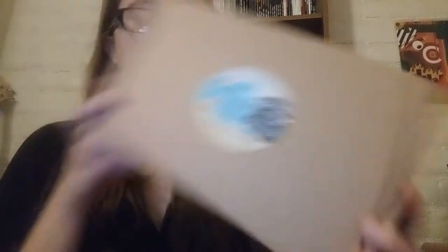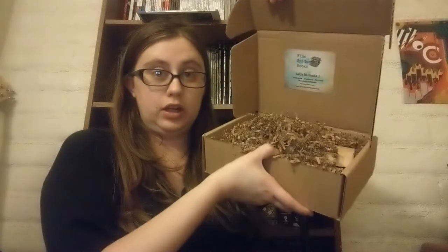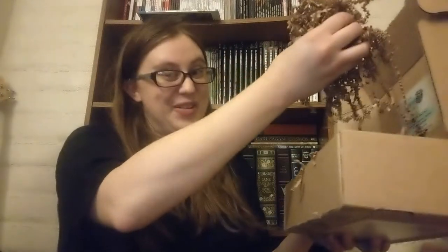On the front it just says Blue Spider Books, bluespiderbooks.com. When you open it up it says Blue Spider Books, Let's Be Social, and has other social information. It does have a card about what's in the month — I'm not going to look at that. It comes pretty packaged together with crinkle paper, which we all know on BookTube everybody just loves.